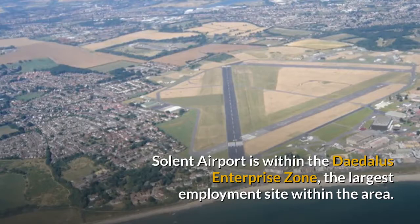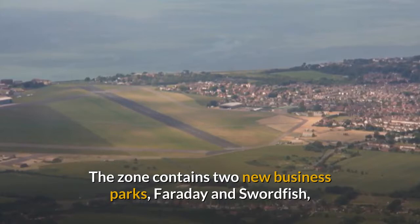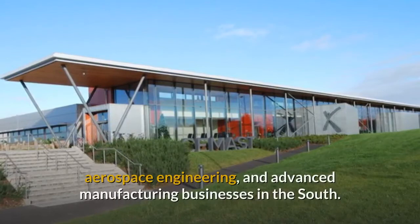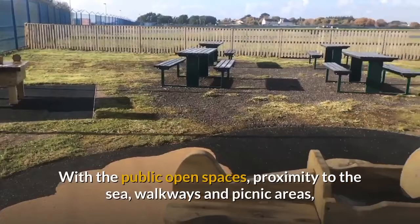Solent Airport is within the Daedalus Enterprise Zone, the largest employment site within the area. The zone contains two new business parks, Faraday and Swordfish, providing businesses with room in which to grow and to develop. Daedalus is set to become the premier location for aviation, aerospace engineering and advanced manufacturing businesses in the south.